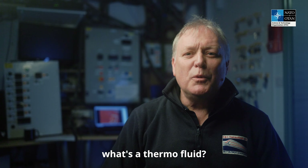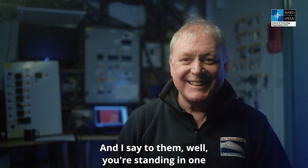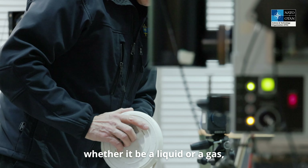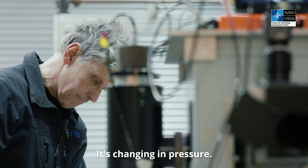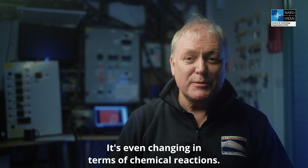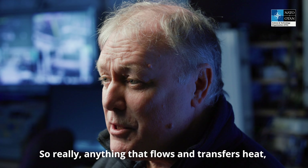Sometimes people say, what's a thermofluid? And I say to them, well, you're standing in one. Everything that flows, whether it be a liquid or a gas, is a thermofluid. It's moving around, it's changing in pressure, it's changing in temperature, it's even changing in terms of chemical reactions. So really anything that flows and transfers heat.